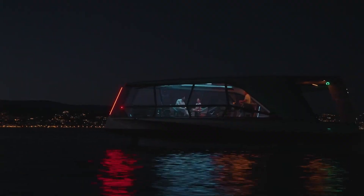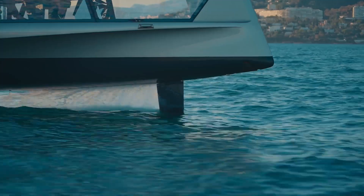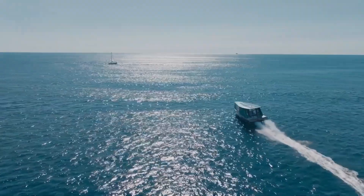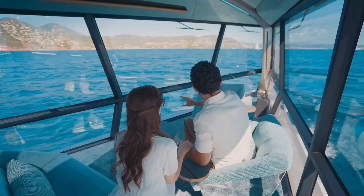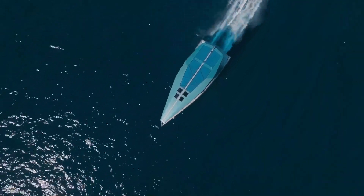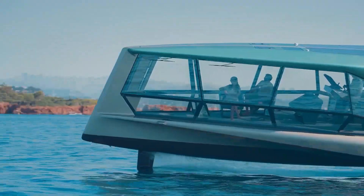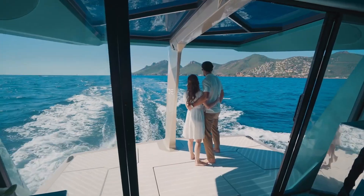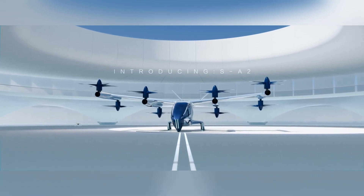The yacht's technology is equally impressive, featuring a 32-inch touchscreen display and advanced voice control for seamless operation. Its twin 100-kilowatt electric motors deliver both speed and sustainability, catering to eco-conscious travelers and speed enthusiasts alike. The Icon's customizable interiors further ensure that each journey is tailored to the highest standards, making it a symbol of luxury and advanced marine engineering.